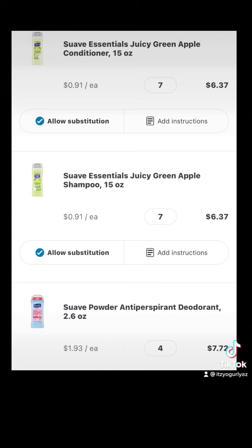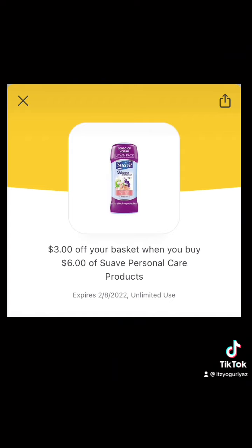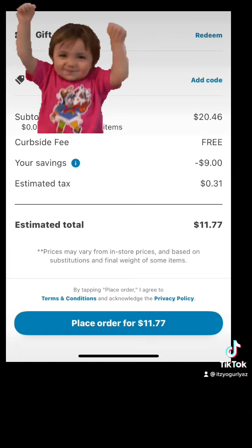This is what my basket looks like. I grabbed 7 of the Suave Essential Juicy Green Apple Conditioners and 7 of the Green Apple Shampoos, priced at $0.91 each. I also picked up 4 of the Suave Powder Deodorants priced at $1.93. So 7 shampoos, 7 conditioners, 4 deodorants — my total before coupons is $20.46. But once the $3 off $6 coupon attaches, my new total comes down to $11.77, including tax.